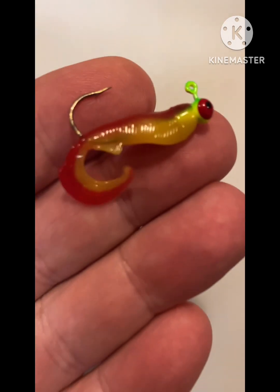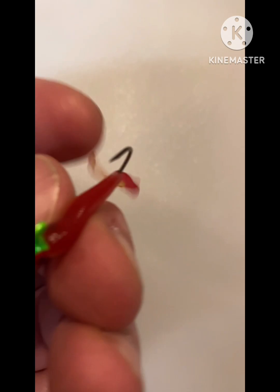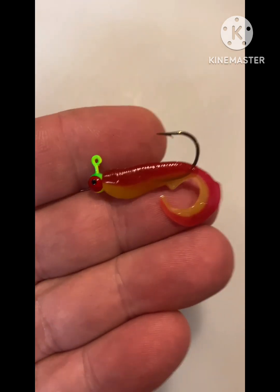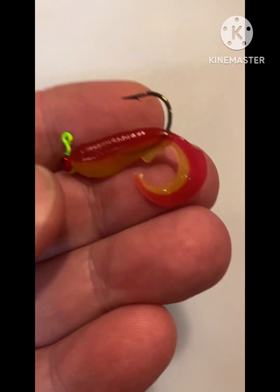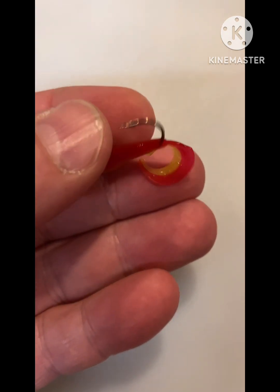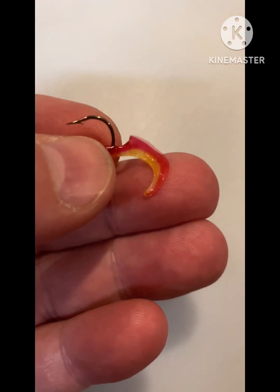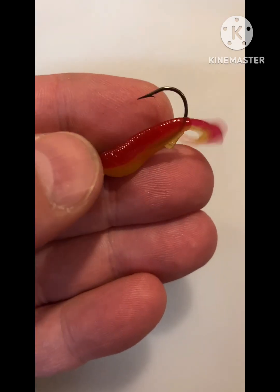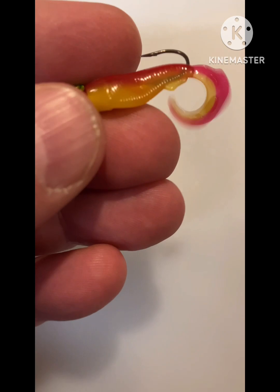Hey everyone, the weather was about 55 degrees and my daughter wanted to go fishing, so we decided we're gonna try the little 1.7 inch whip wads out. I'll be honest, I had a lot of doubts in them — I thought maybe gimmicky, I don't know. Let's fish it and find out.